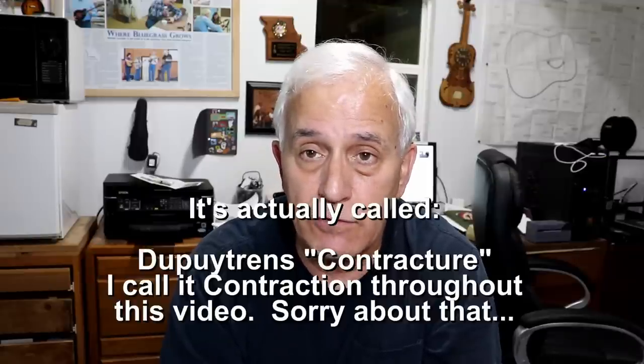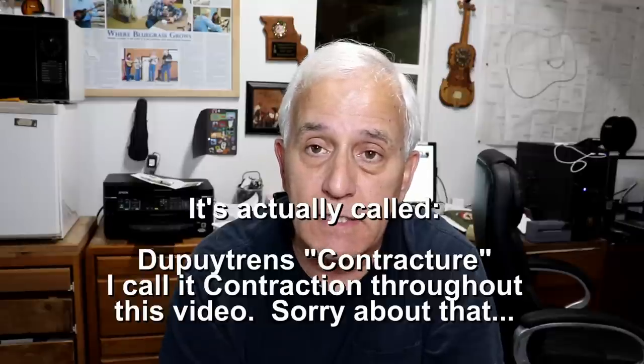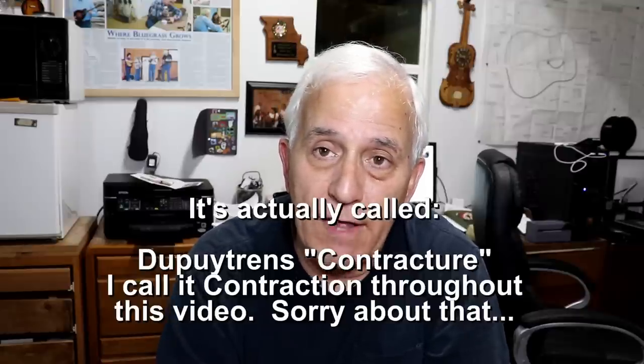Hello friends, Jerry Rosa here in the Rosa Stringworks workshop. I've got a little odds and ends tidbits kind of video for you. This has really very little to do with working on instruments — I wanted to talk to you about a condition that I have in my hands. It's known as Dupuytren's contracture, at least that's how it's pronounced in the TV commercial I've seen a few times, and I think that's what brought this up.